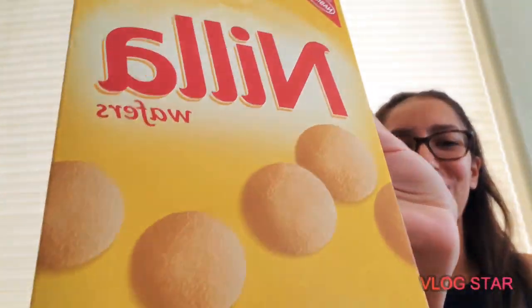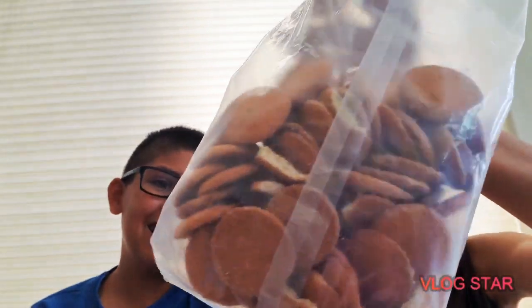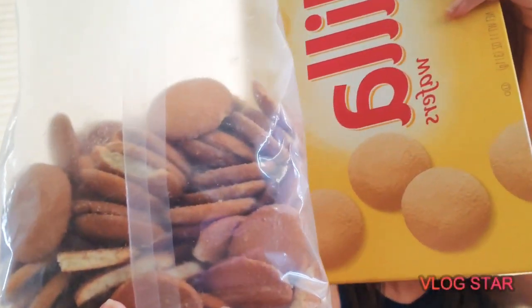Hey guys, welcome to the Awesome Kids Vlog! Today we're gonna try something new — nila. This is gonna be our first time trying it, so hope you guys enjoy. Okay guys, we just opened the package and they look burnt compared to the packaging — nothing similar. They're a way darker shade compared to what they're supposed to be, and much fluffier than the pancakes.